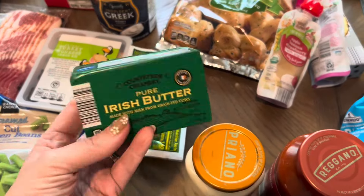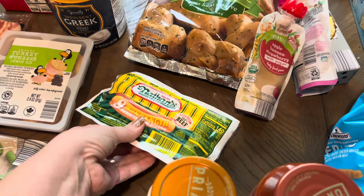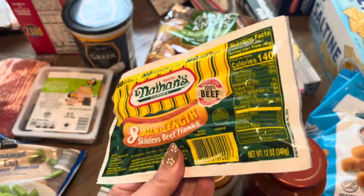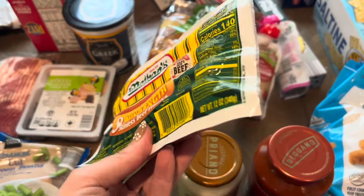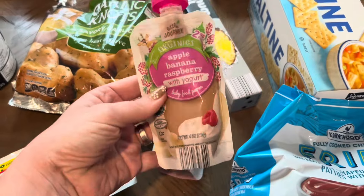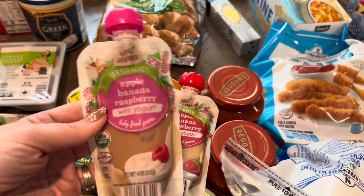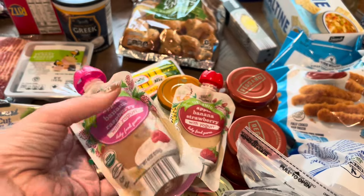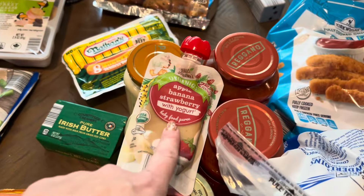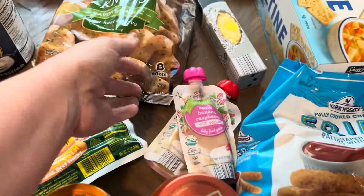I got just one of the Irish butters — we have one more from last month left. These Nathan's hot dogs were on a really good deal so I went ahead and got them. We're not eating those this week but we'll put them in the freezer for a future night this month. Two of these little organic pouches for Georgia — she'll eat these if she refuses her lunch or isn't having a good solid food day. One is apple banana raspberry with yogurt, and the other is apple banana strawberry with yogurt.